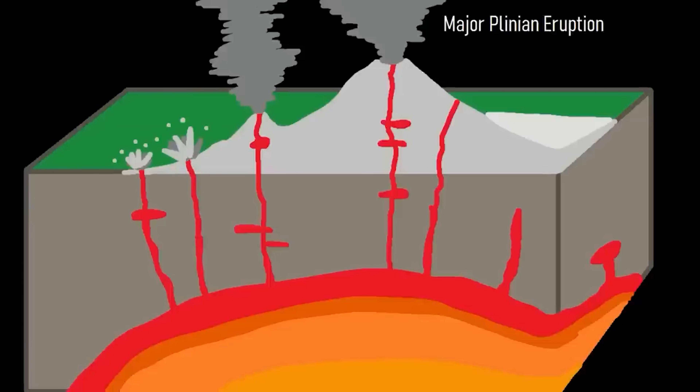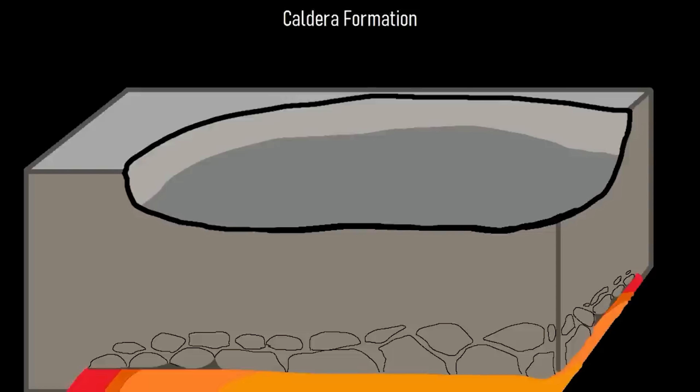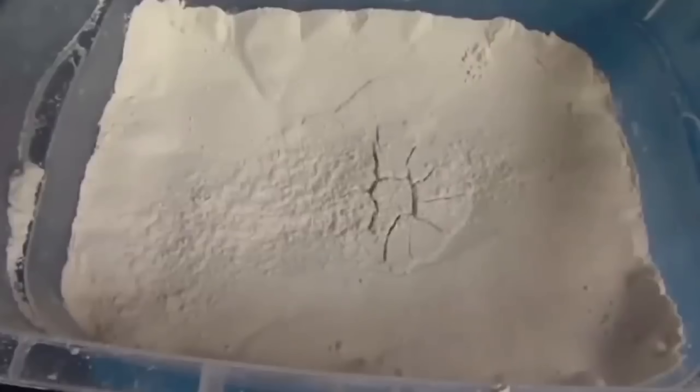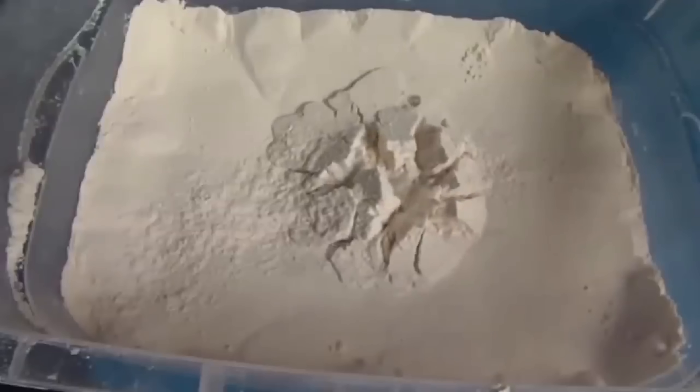You have to ask yourself, why did this area produce so much gold? Because it sits on the outer margins of a collapsed caldera. A caldera is a large cauldron-like hollow that forms shortly after the emptying of a magma chamber in a volcanic eruption. The collapse is triggered by the emptying of the magma chamber beneath the volcano, sometimes as a result of a large explosion or volcanic eruption.